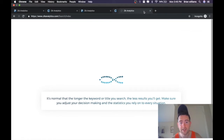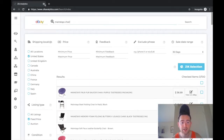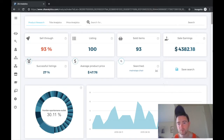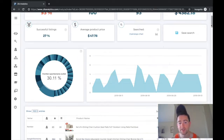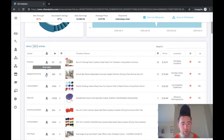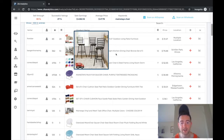I searched for this earlier today, so hopefully we'll be able to find a good one. I'm going to check all these items and do another search. We've got a 93% sell-through rate — not too bad.